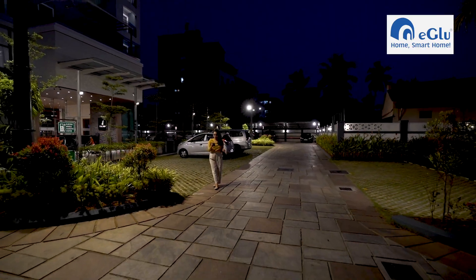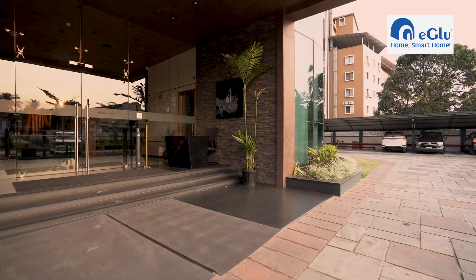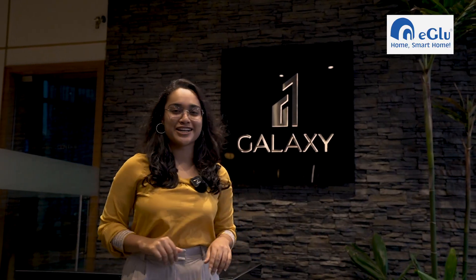Now I'm going to show you how Igloo Smart Home Automation can make your lives simpler, easier and secured. I'm going to switch it off and everything is off right now. And once I switch it on, within seconds it is back on. Galaxy's prestigious project Magnum Opus, completely automated by Igloo.